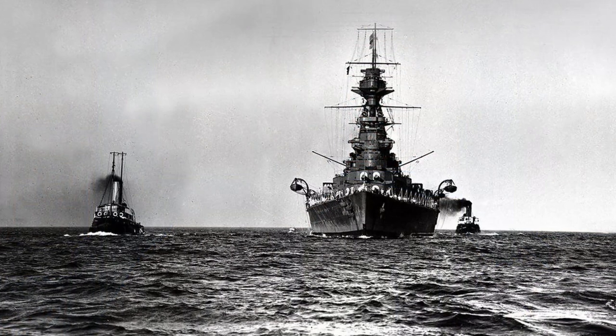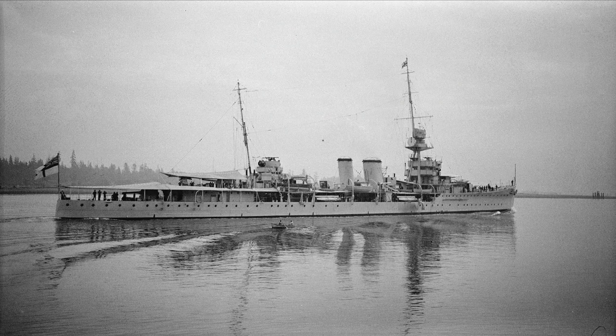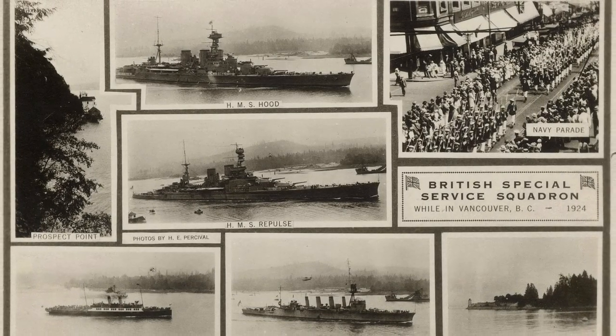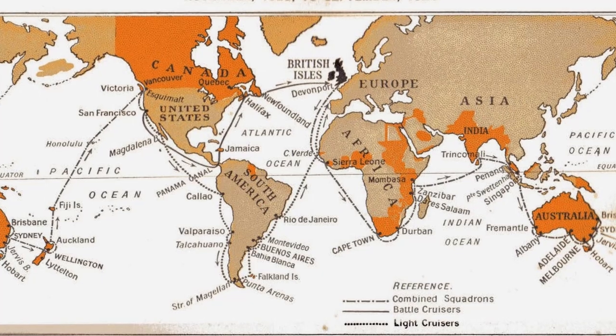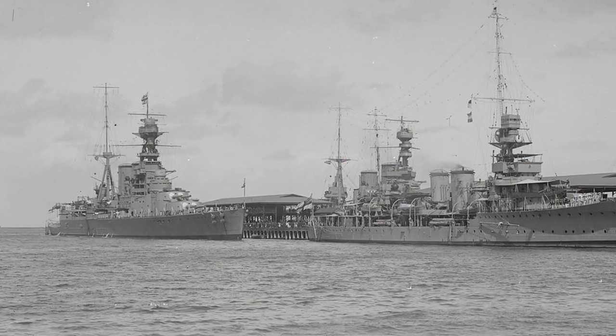Her most famous task in the 1920s was dubbed the Empire Cruise, or the World Cruise by the public, and the World Booze by the sailors. In 1923 and 1924, the battlecruisers Hood and Repulse joined the light cruisers Danae, Dauntless, Delhi, Dragon, and Dunedin to form the Special Service Squadron. The squadron made ports of call in many parts of the British Empire and the United States, first departing His Majesty's Naval Base, Devonport, and heading to Africa in November of 1923.